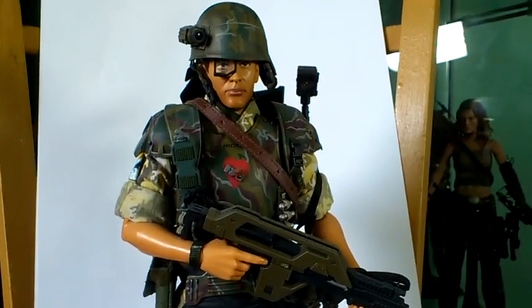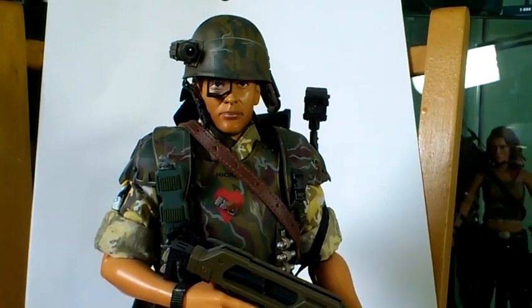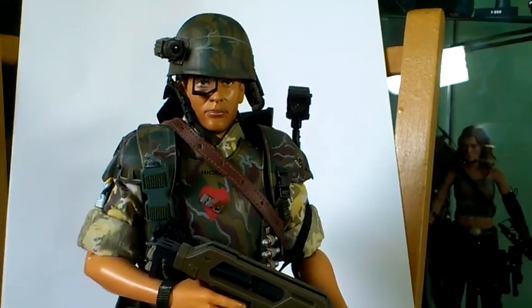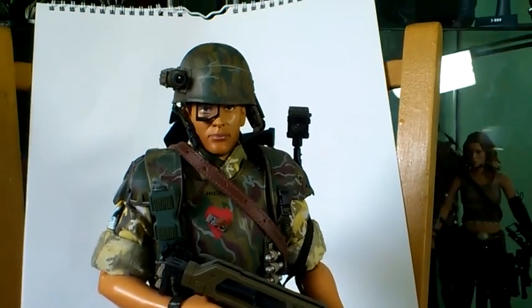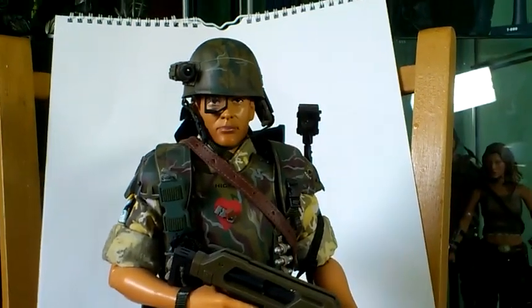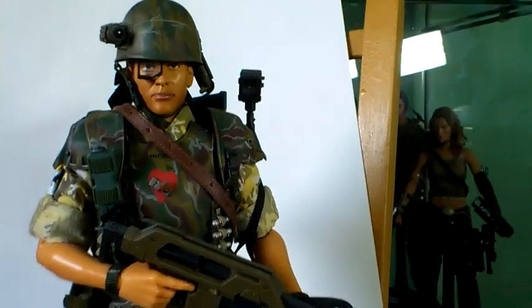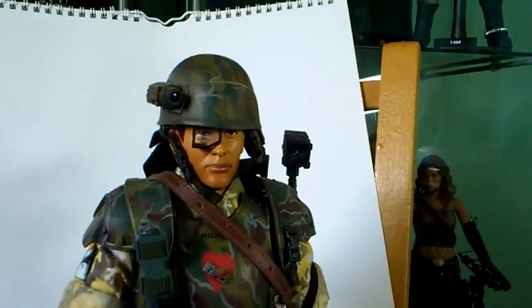Hello fellow YouTubers and 1-6 Girl Figure Collectors. This is Liking of the Underworld back with part five of my Space Marines collection by Hot Toys. This time it's Corporal Dwayne Hicks. This one is considered the grail piece of the five Marines — the hardest one to get and the most expensive, mainly because he was the main Marine in the film. So without further ado, let's have a quick look at him.